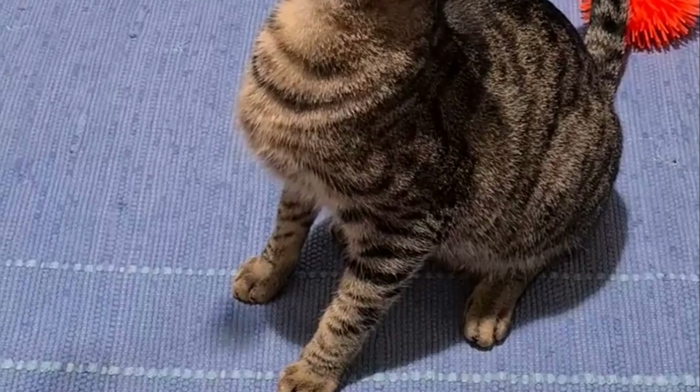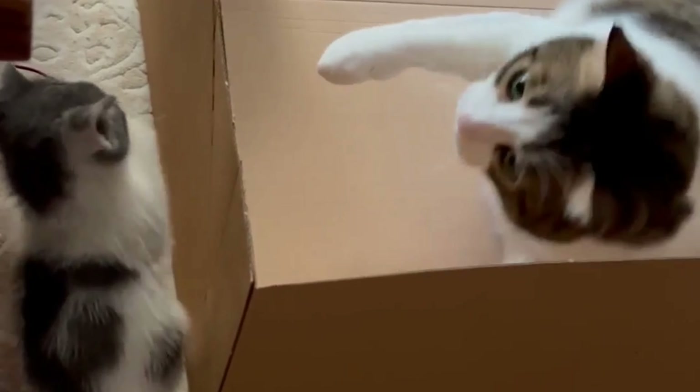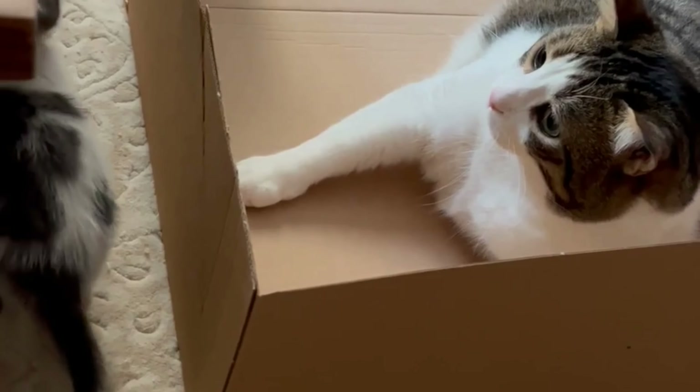Being very smart animals as well as physically agile hunters, even simple cardboard boxes can trigger great ideas in cats' minds. They offer cozy hiding places or serve as launch pads for daring jumps.